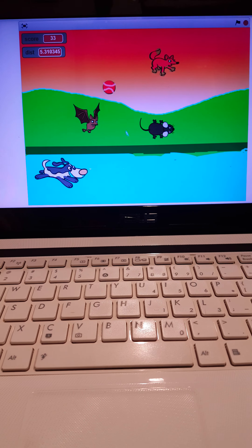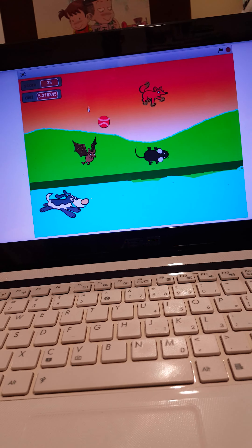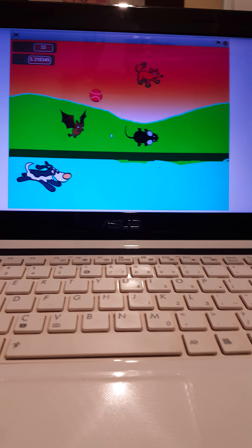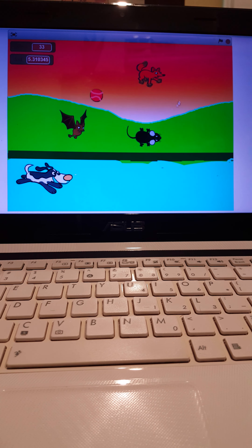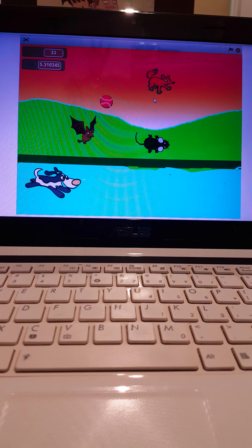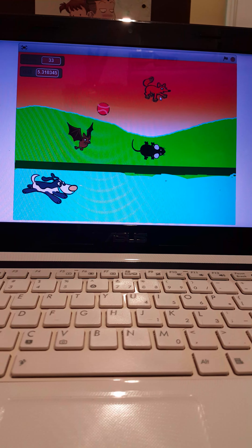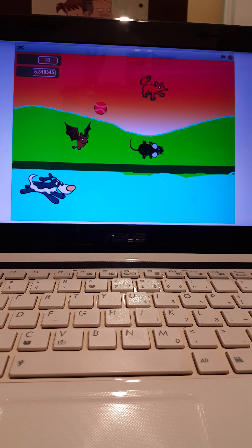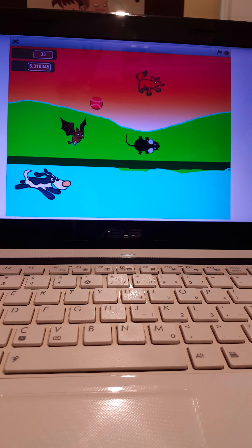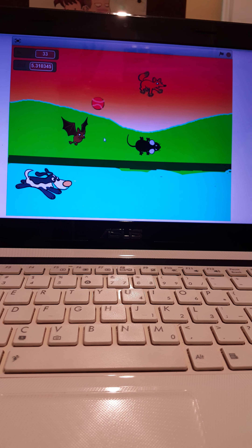You just have to touch the tennis ball and the mouse. You cannot catch the bat and the fox. The dog has to collect the points. He will collect one point when he collects a mouse or a tennis ball. If he knocks into the bat or the fox, he will lose one point.